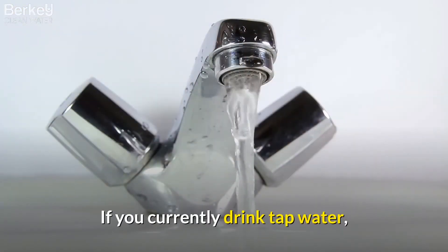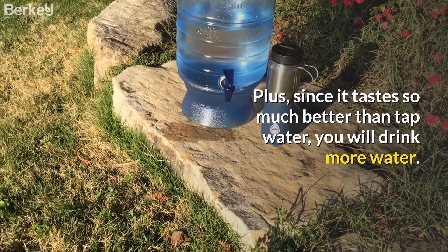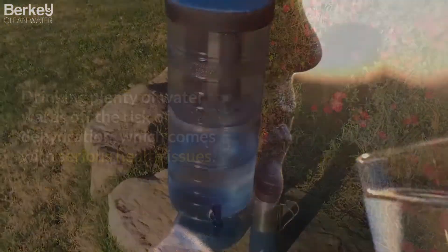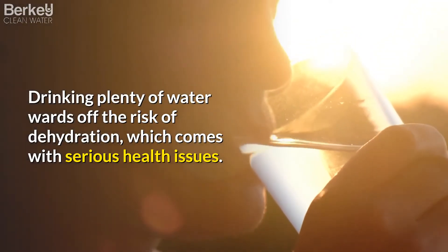If you currently drink tap water, you will notice a huge difference in how purified water makes you feel. Plus, since it tastes so much better than tap water, you will drink more water. Drinking plenty of water wards off the risk of dehydration, which comes with serious health issues.